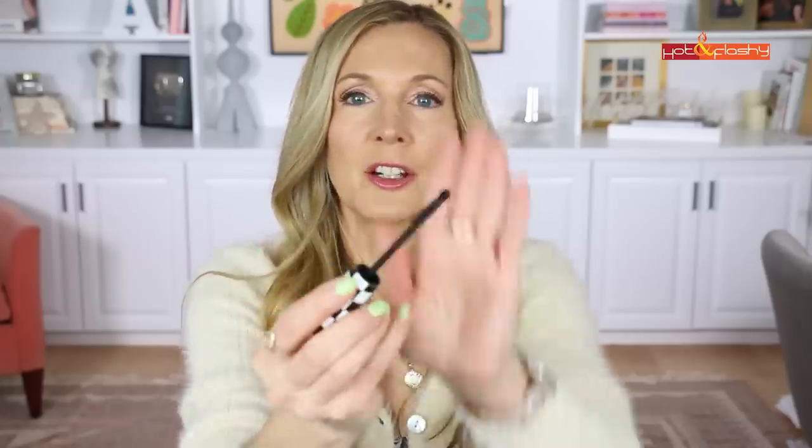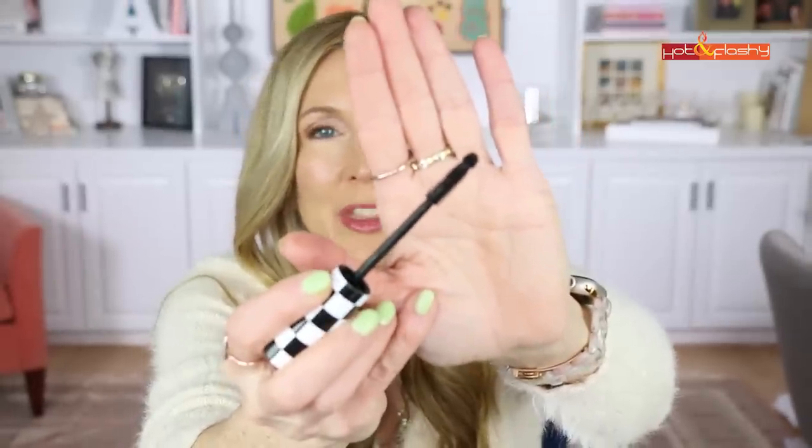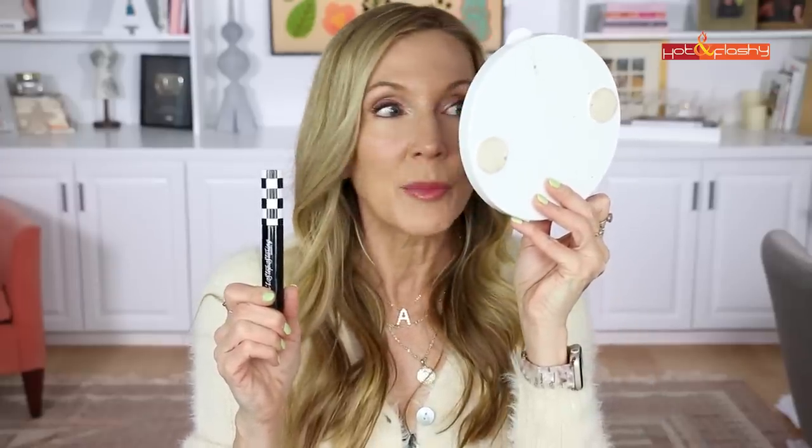A couple more makeup items I'm really excited about: the Gwen Stefani 'Can't Stop Staring' mascara. The wand is fantastic — it's oblong with an ball on the end, longer teeth on the sides and shorter on the other sides, so you rake through lashes and then use the ball to pull out the outer corner. I've worn it every day since my order arrived — it doesn't flake, chip, or smudge, and gives incredible length and volume.